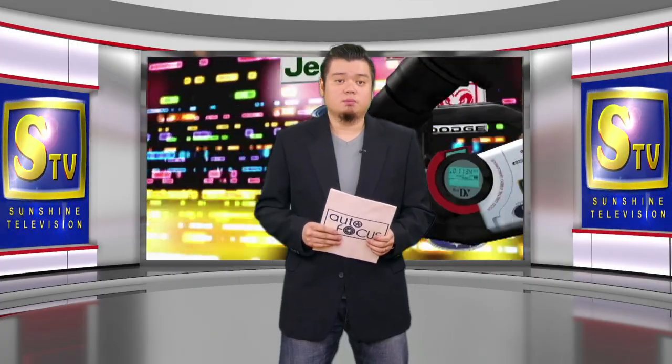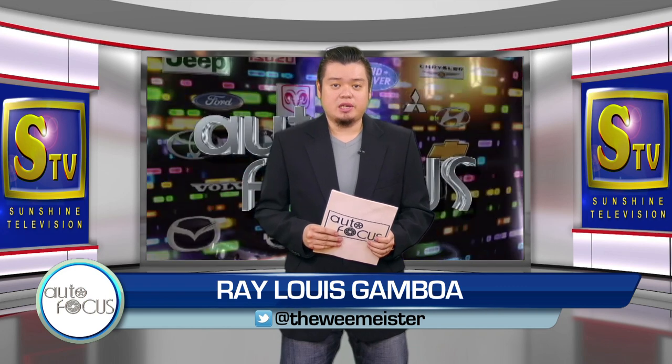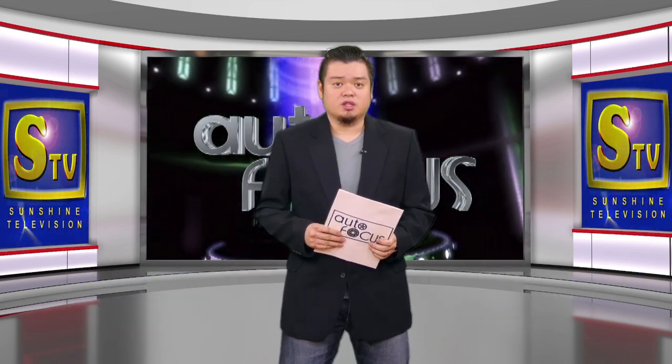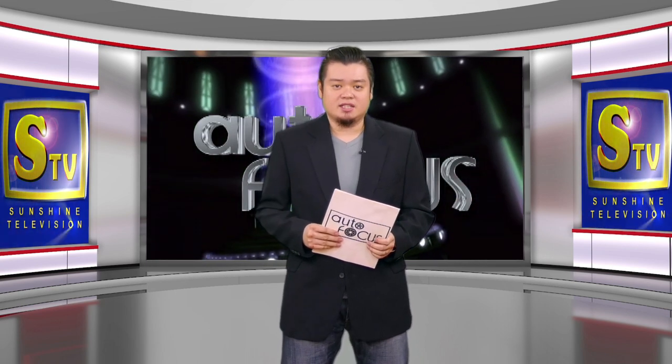Welcome to the Philippines' premier motor show. This is Autofocus. I'm Ray-Louis Gamboa. Here are our features on this edition of Your Electronic Magazine, exclusive to the automobile and its industry.